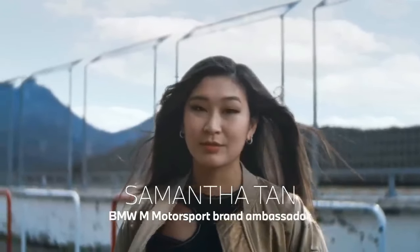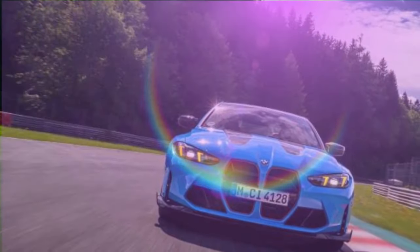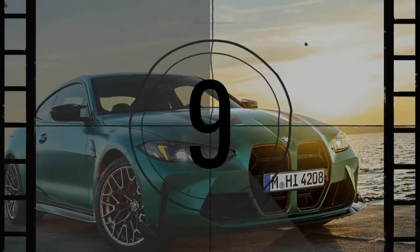Despite its hefty price tag of $140,895 and being too extreme for daily use, the BMW M4 CSL, with its ultra-sharp handling and striking design, sold out immediately after its 2022 debut. Limited to just 1,000 units, this car captured enthusiast's attention.